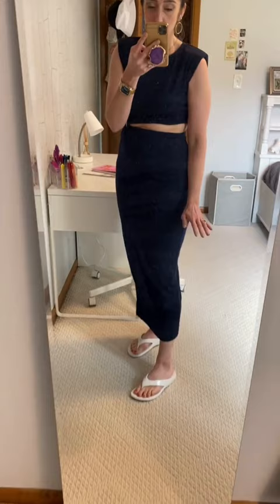I love a great flip-flop but I like something with some structure and something that's going to support my feet. You are 100% going to get that out of these shoes. I am completely obsessed.